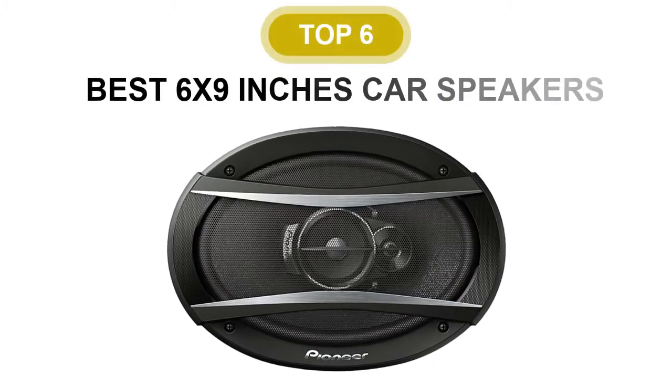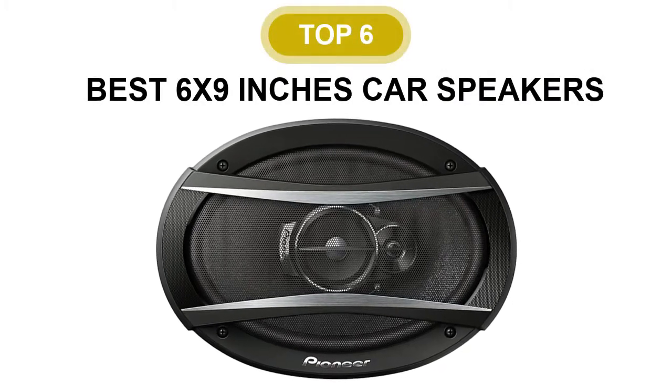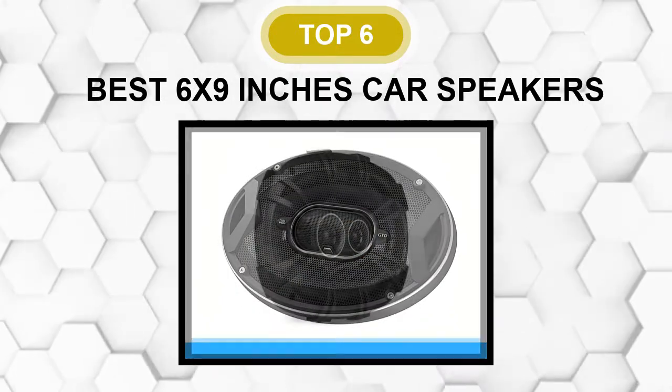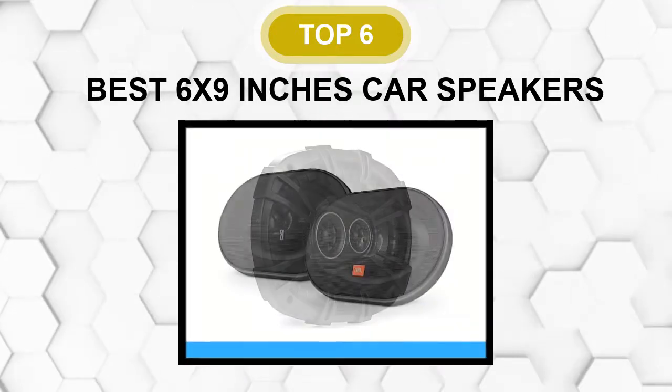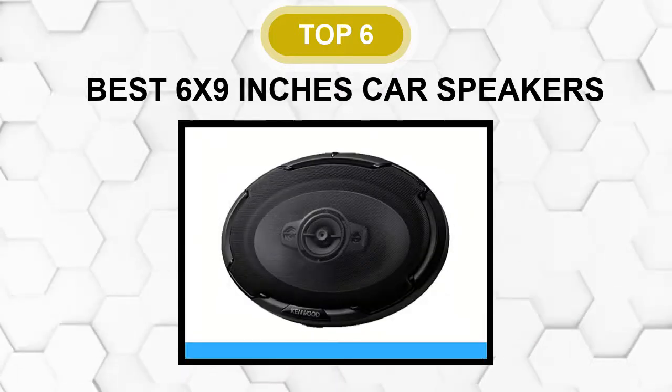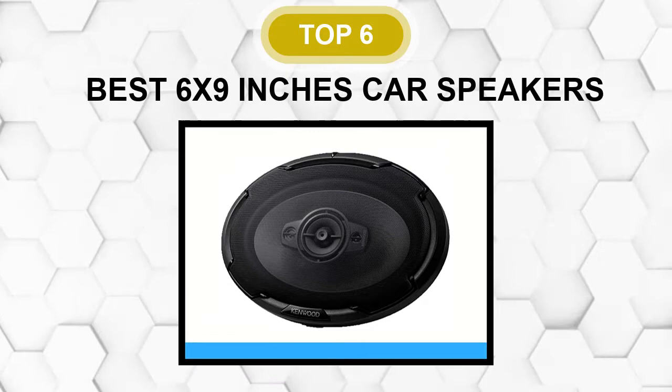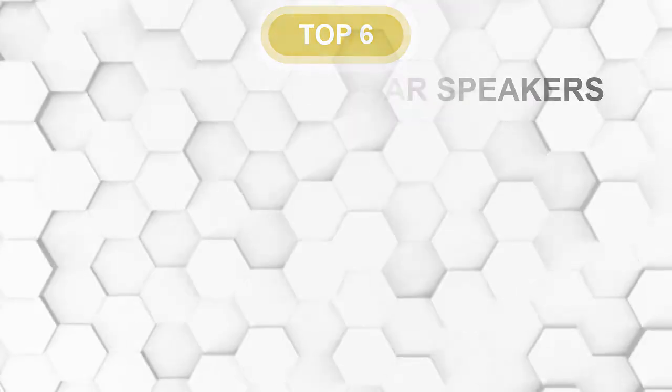Are you looking for the best 6x9-inch car speakers? In this video, we will break down the top 6 6x9-inch car speakers on the market. We have included links in the description for each product mentioned, so make sure you check those out to see which one is in your budget range.